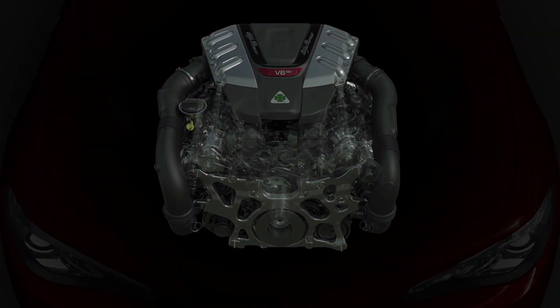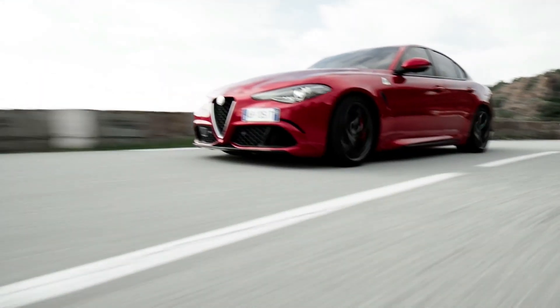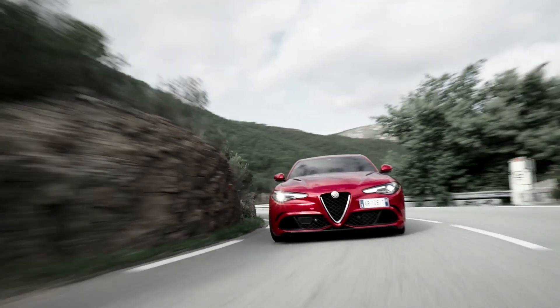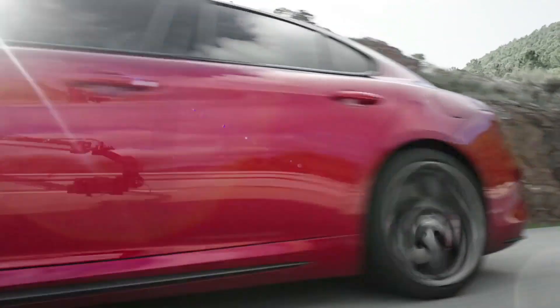The V6, which is able to, thanks to the deactivation of the cylinders in the main use condition of this kind of car — so on highway between 120 and 140 — the car is running on three cylinders. There is a deactivation of the cylinders that makes it very efficient in terms of fuel consumption.